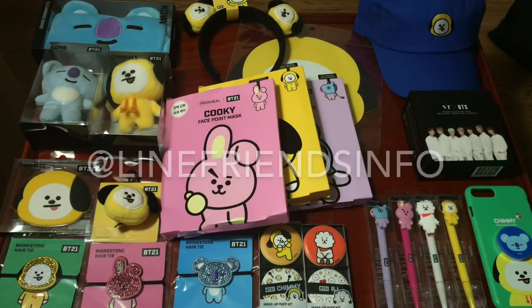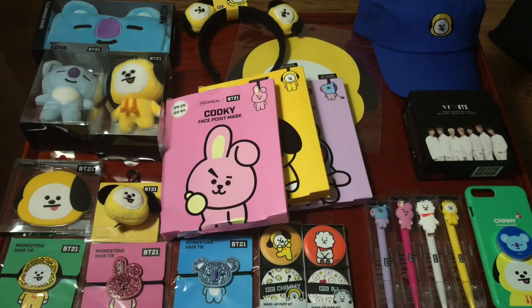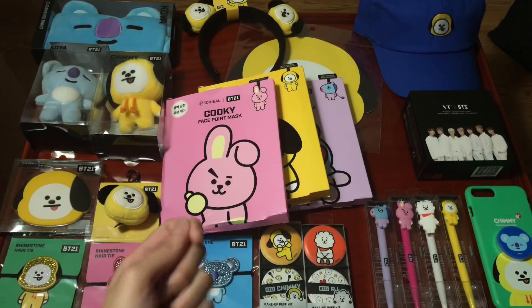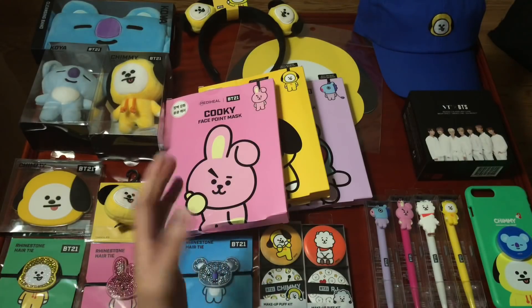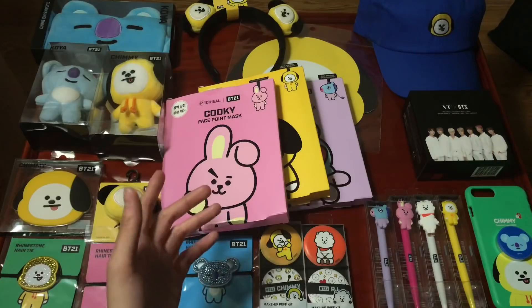That's it for part one of the video. I'll see you guys in the next one where I talk about the stuff I got from Hongdae.